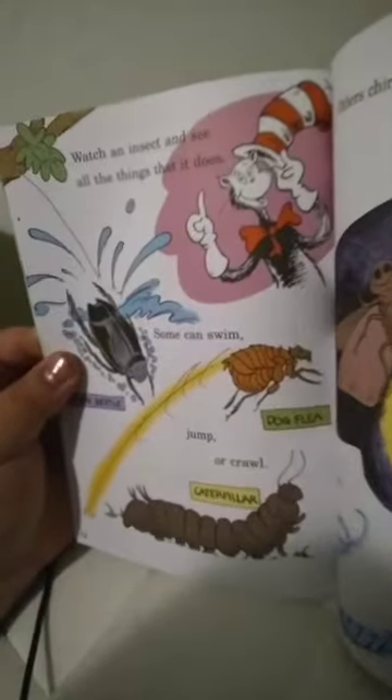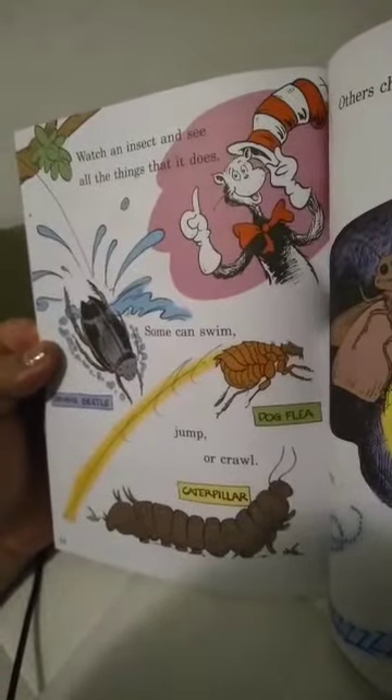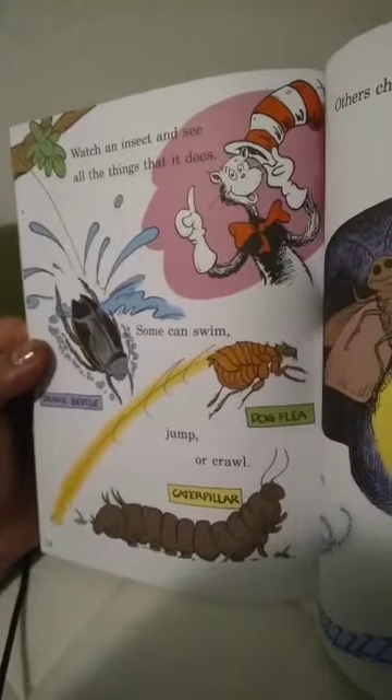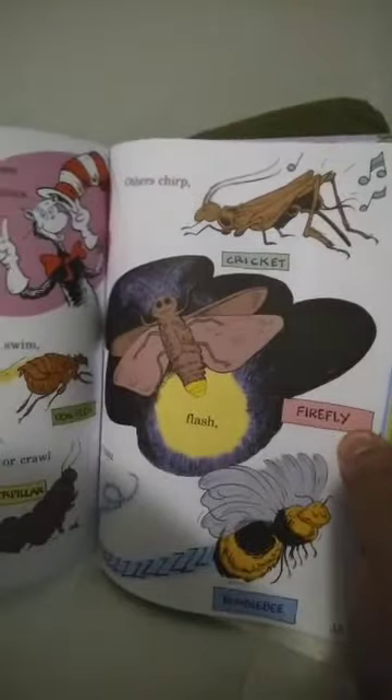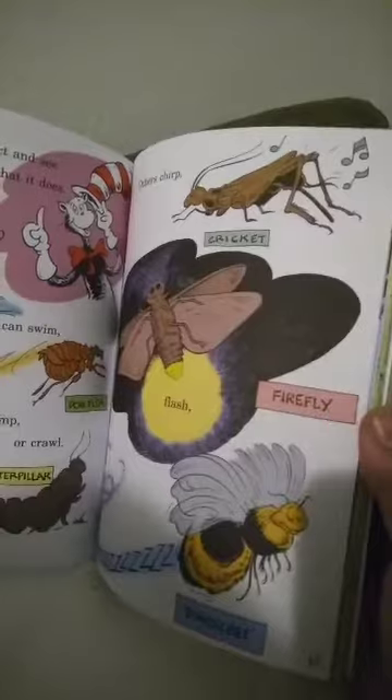Watch what an insect can do with all that it does. Some can swim — that's a water beetle — jump, or crawl — a caterpillar and a diving beetle. Others chirp like crickets, flash like fireflies, or buzz like a bumblebee.